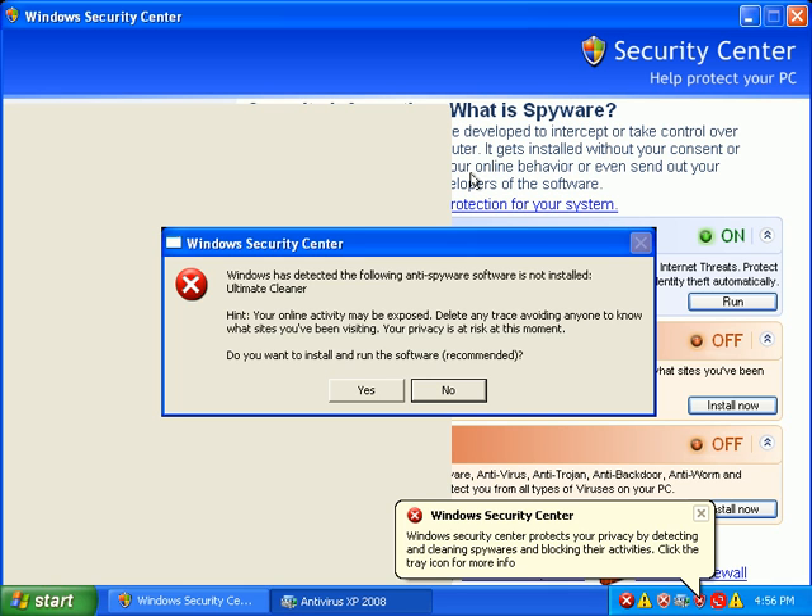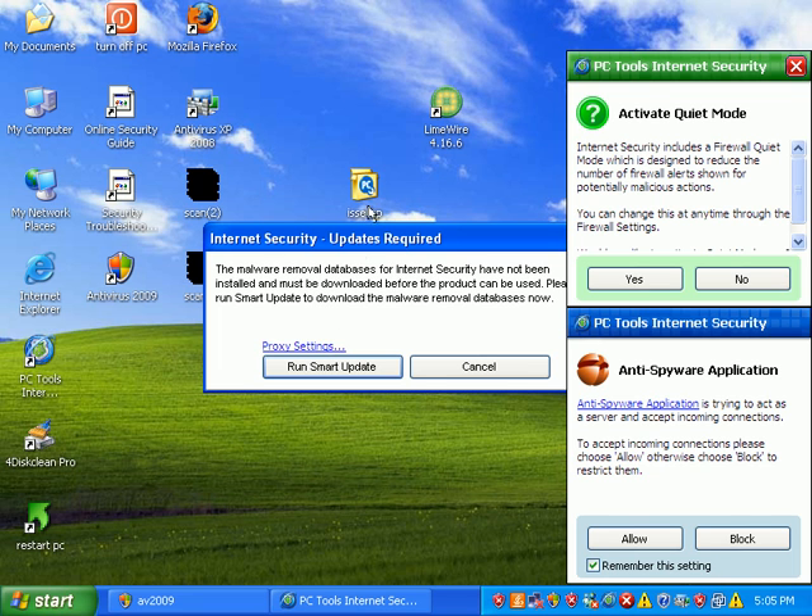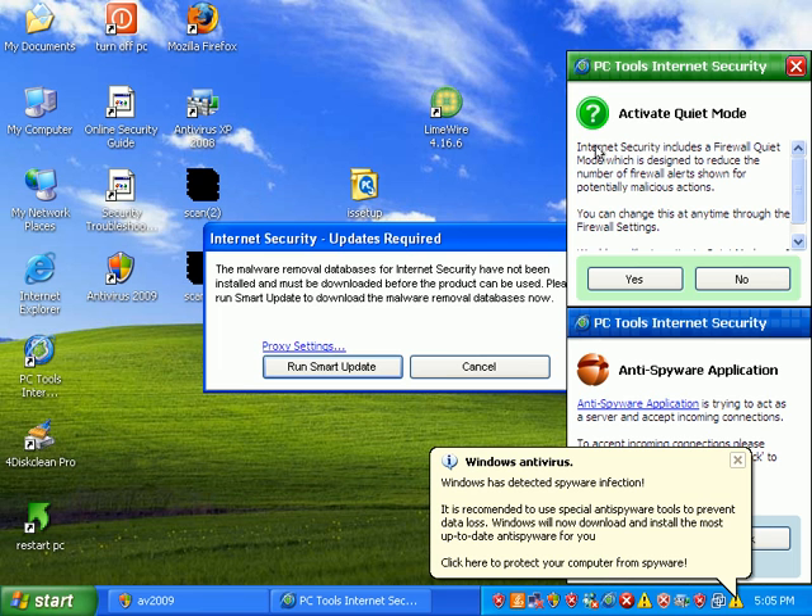As you can see, the PC is severely jacked up, so I'll have to pause this video a couple times to get through all this junk. Once I get unlocked, I'll go ahead and continue with the review. A few minutes later — about five minutes later — everything's fully started, and I've got several pop-ups from PC Tools Internet Security. It wants to activate quiet mode.